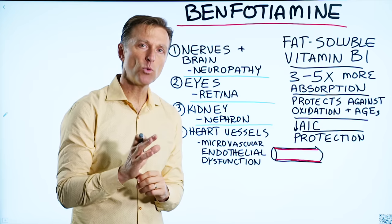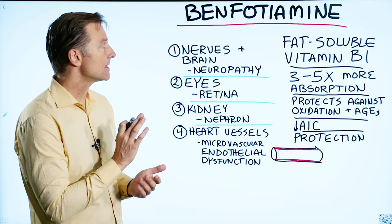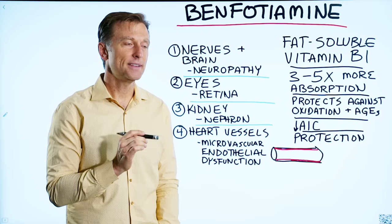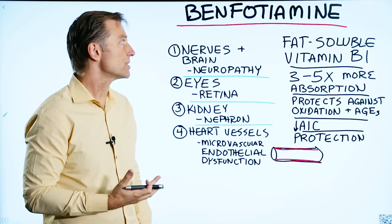Today we're going to talk about a nutrient called benfotiamine. This is a synthetic B1. B1 is naturally water-soluble, but this is a fat-soluble B1, and yes, it is made synthetically — but this is one of the only synthetic vitamins I would recommend because it has virtually no side effects. I believe every single diabetic should be taking benfotiamine, and here's why.